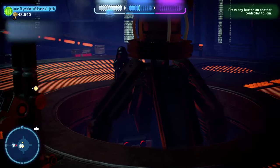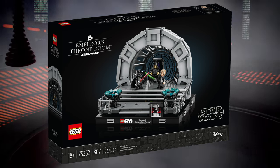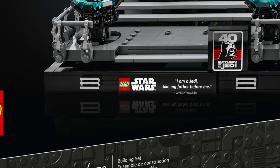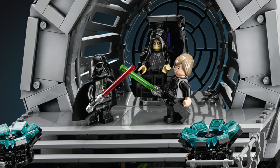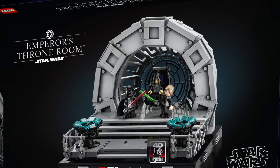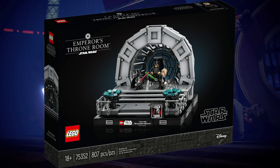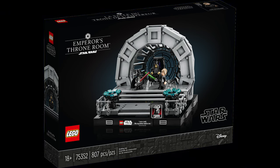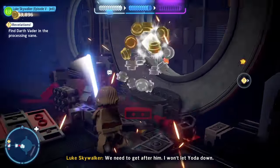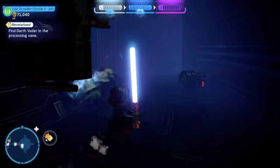My third favorite set would definitely have to be the Emperor's Throne Room diorama. It is just a fantastically beautiful diorama with awesome printed pieces and really cool minifigures. I love that archway and window — it's just so cool. Not a lot of people like this set because it's a hundred dollars, but I honestly think that's a fair price given how beautiful it is. I definitely recommend getting it — it's honestly my favorite diorama Lego has ever made.